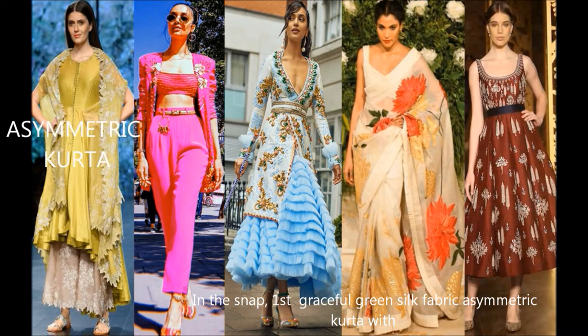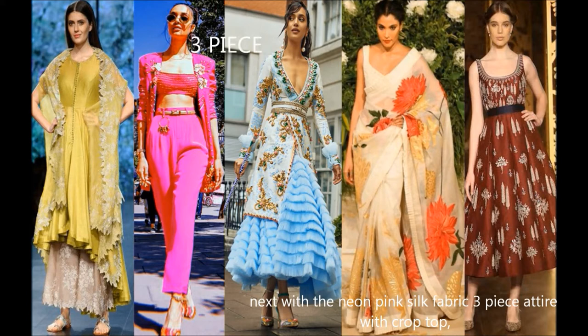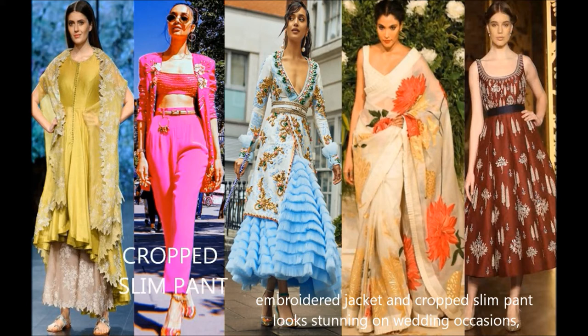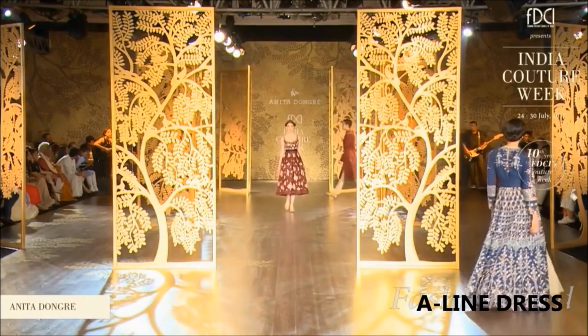At weddings: a graceful green silk fabric asymmetric kurta with ankle embroidered pant and embroidered patta gives a classic, stylish appearance. Next, a neon pink silk fabric three-piece attire with crop top, embroidered jacket, and cropped slim pants looks stunning at wedding occasions. Next, a light blue chiffon fabric layered ruffle skirt with embroidered coat and wrap belt enhances a grand presence. After that, an ivory, red, and gold combo chanderi silk fabric sari with appliqué work graces the occasion. Finally, a maroon red silk fabric fully embroidered attire with wrap belt gives a graceful appearance.